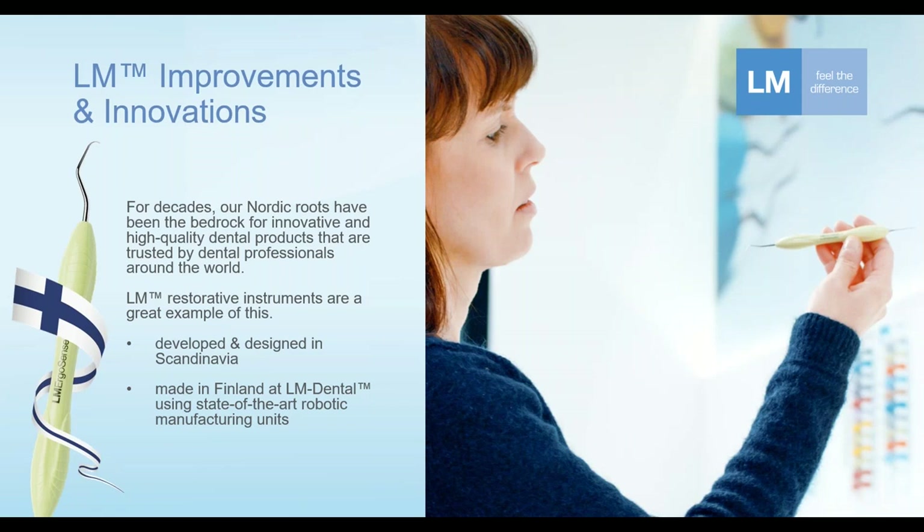Just a little bit about the overall improvements and innovations that aided these ergonomic instruments. LM has very strong roots in the Nordic countries, in Scandinavia. All LM instruments are manufactured in Finland at the LM facility, and today we use state-of-the-art automatic robotic units to manufacture instruments.